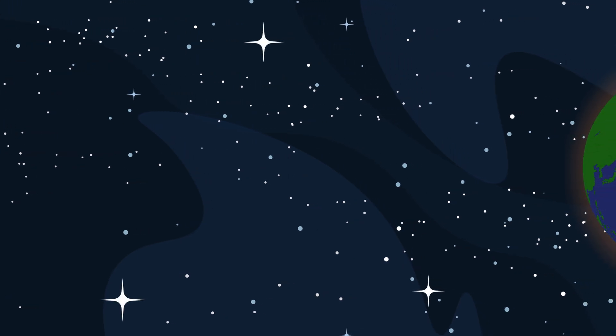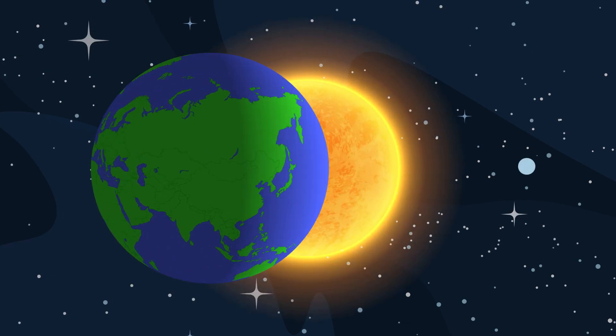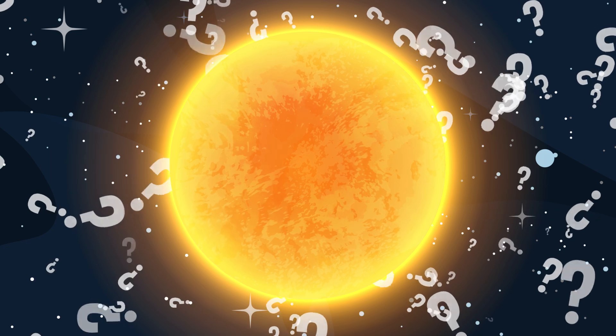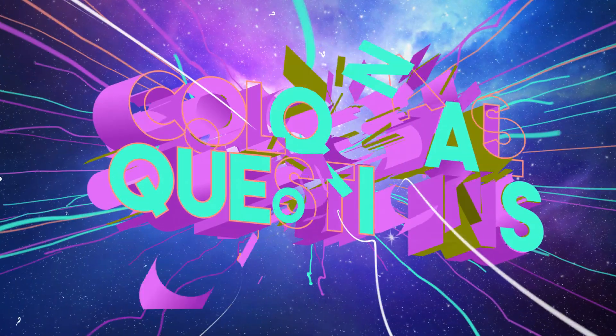You probably already know that the closest star to Earth is the sun, and life on our planet couldn't exist without it. But have you ever stopped and wondered what the sun is made of and how it formed? Let's find out on today's episode of Colossal Questions.